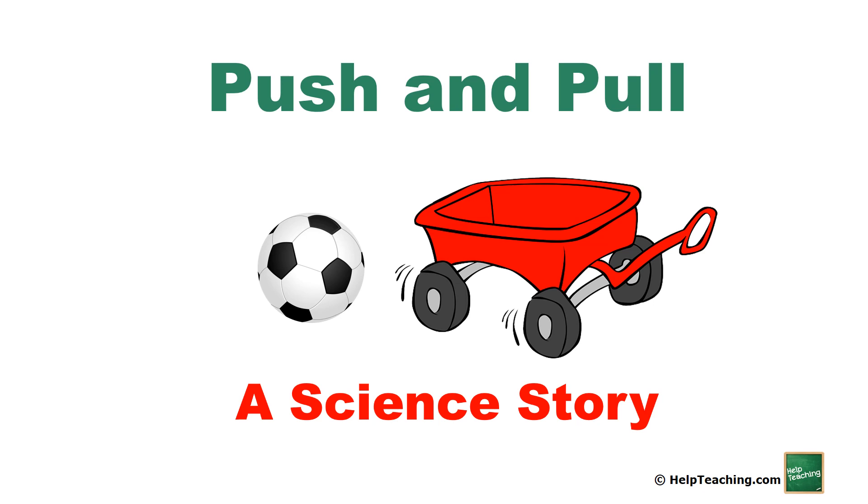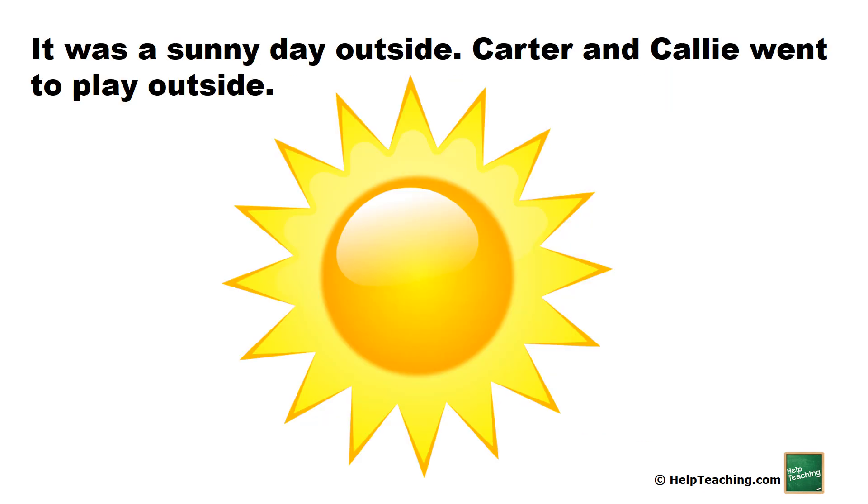Push and pull. A science story. It was a sunny day outside. Carter and Callie went to play outside.